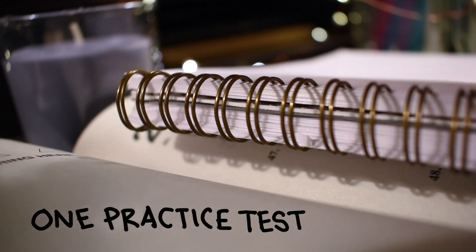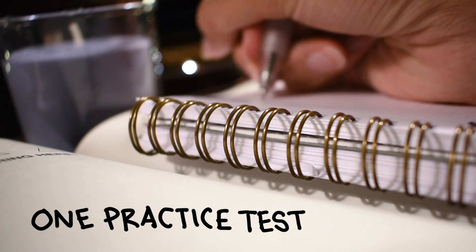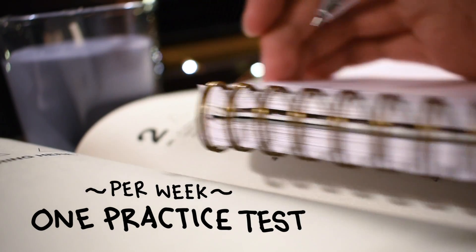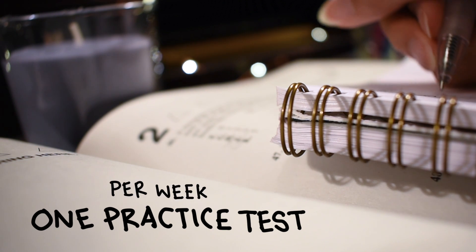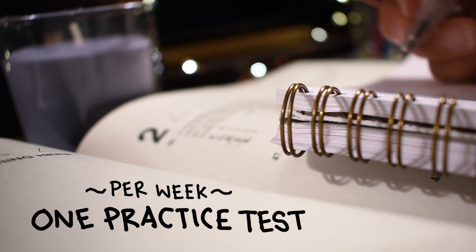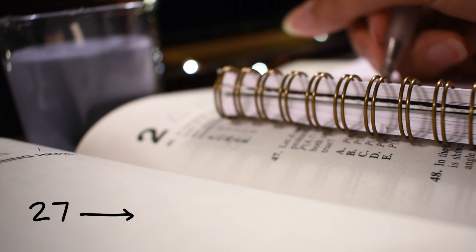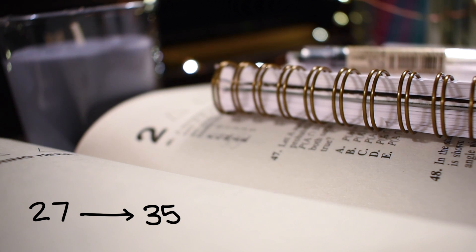I really just recommend practicing a lot. My regimen was basically taking one full practice test every week — just spend those three to four hours on the weekend taking a practice test. Don't cram. Taking one practice test a week will really help you in the long run, and if you're getting around a 27 on your first practice test, you're primed to get a high 30-something on the real test if you keep practicing.